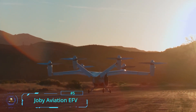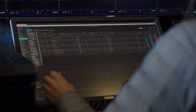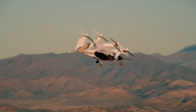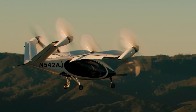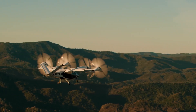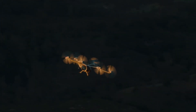Joby Aviation EFV — Electric Flying Vehicle. After over 10 years of development, Joby has designed an electric flying vehicle powered by six electric motors that takes off and lands vertically, allowing flexibility to serve almost any community and with comfort normally felt in luxury SUVs instead of an airplane. Designed with a four plus one ratio to allow for piloting, this vehicle has a range of 150 miles and can go up to 200 miles per hour.